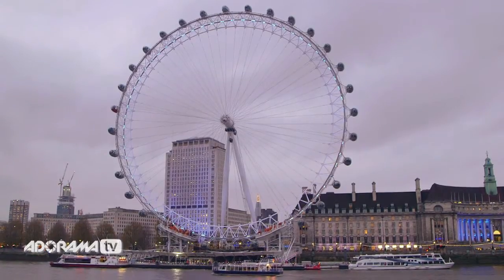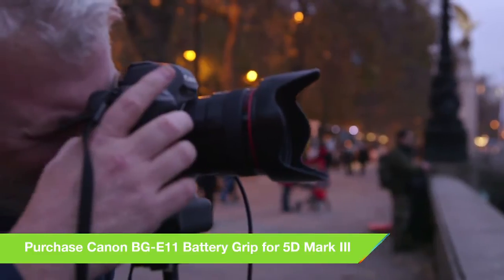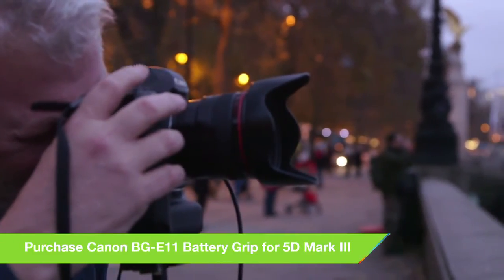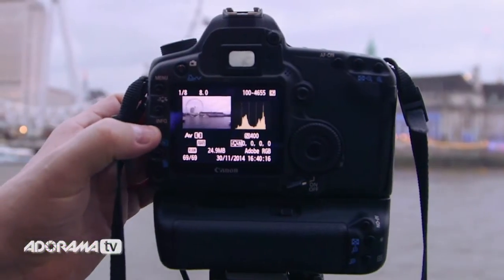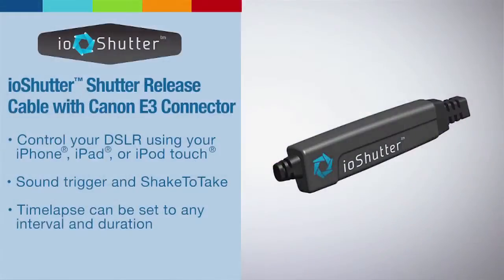In terms of white balance I tend to shoot auto and adjust in the computer where necessary. When I'm shooting I tend to shoot a few minutes apart and check my LCD screen every now and then to make sure that everything is sharp. We're going to be using slow shutters, therefore we cannot touch the camera — you either have to use a cable release or a 10-second timer on your camera.